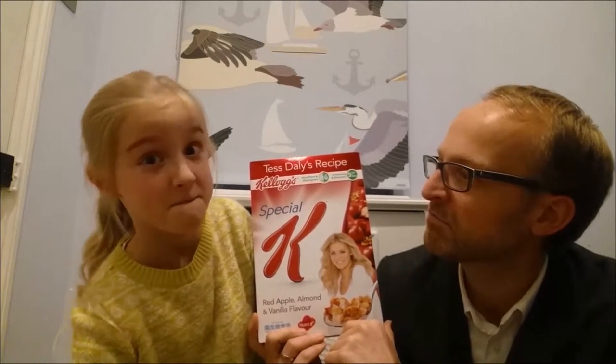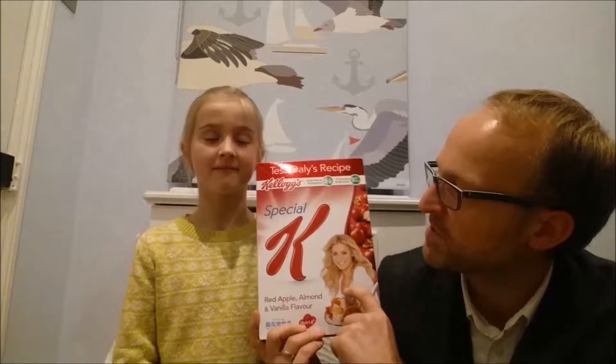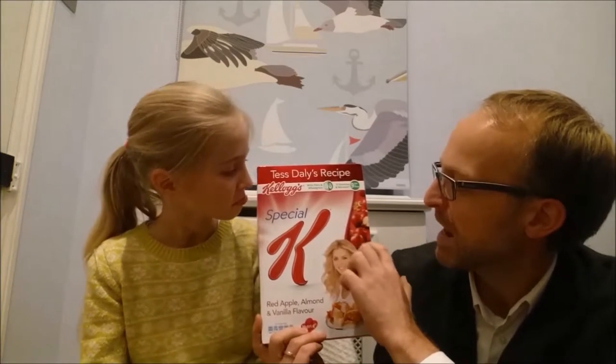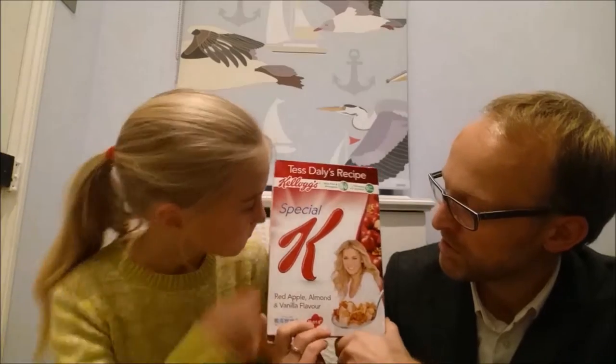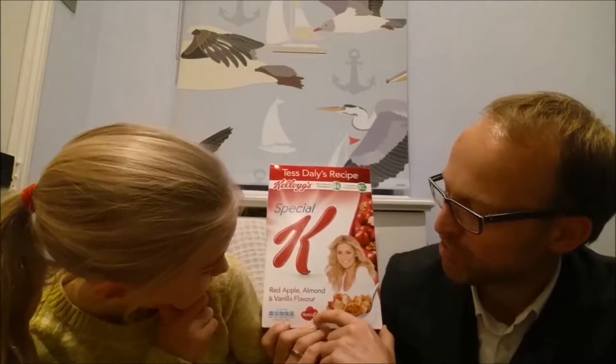Does that sound healthy? Sort of. We've also got a nice lady on the front here, which we know is Tess Daly — it says Tess Daly's recipe on the top. And we've got some nice pictures of apples and almonds, so it looks pretty good. It says Nutri-K at the bottom, so that's something to do with nutrition.